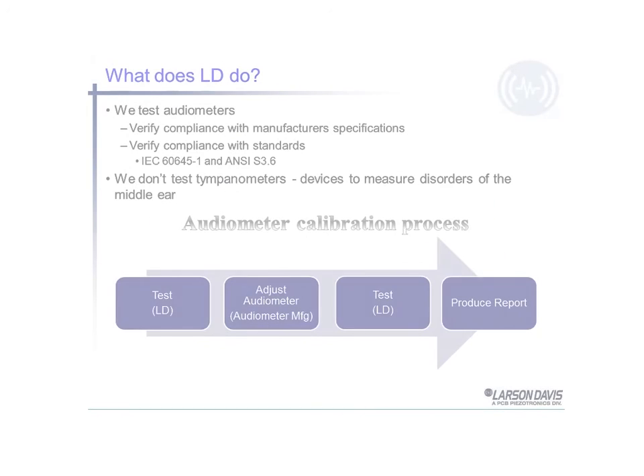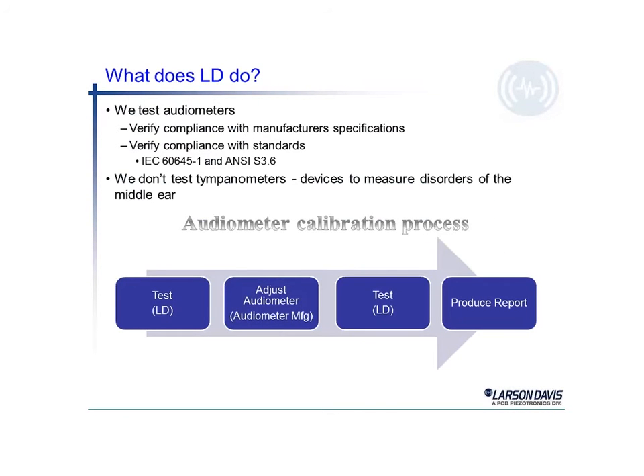What does LD do? We test audiometers. We verify compliance with manufacturer's specifications and with industry standards. We do not test a device called a tympanometer — that's a special device used to measure disorders of the middle ear.